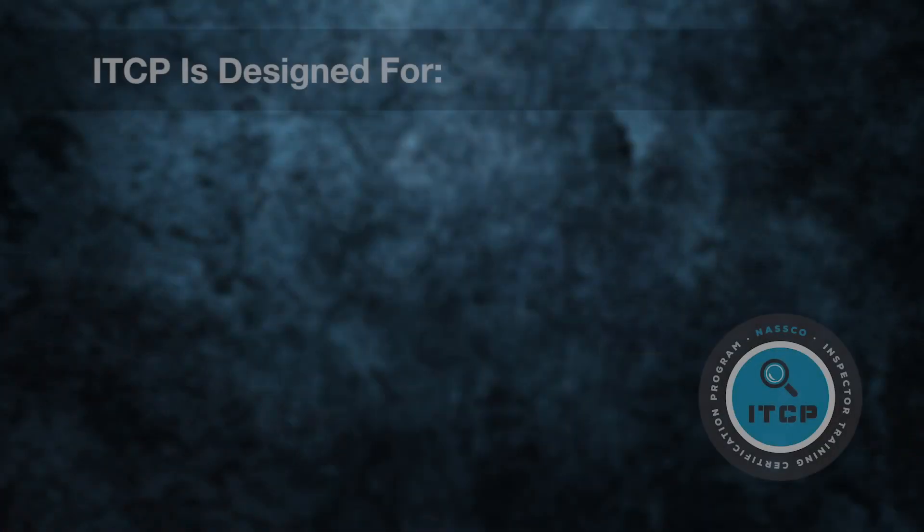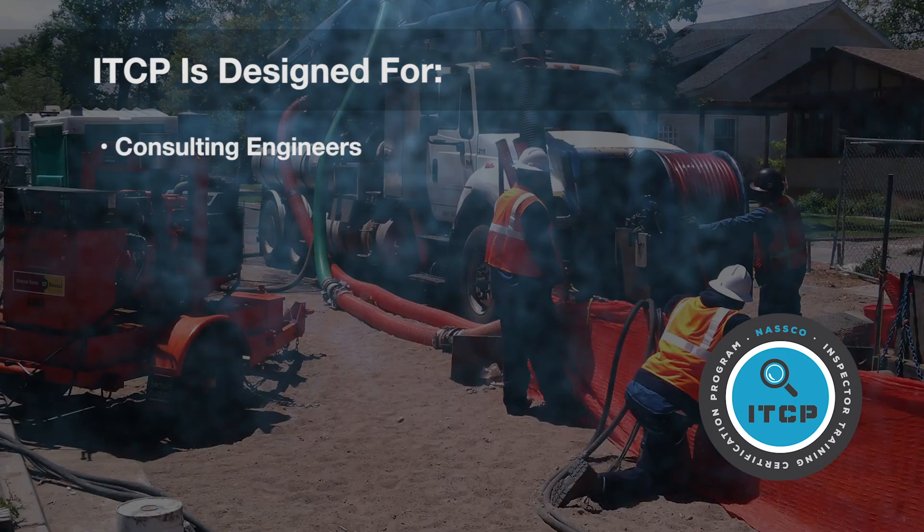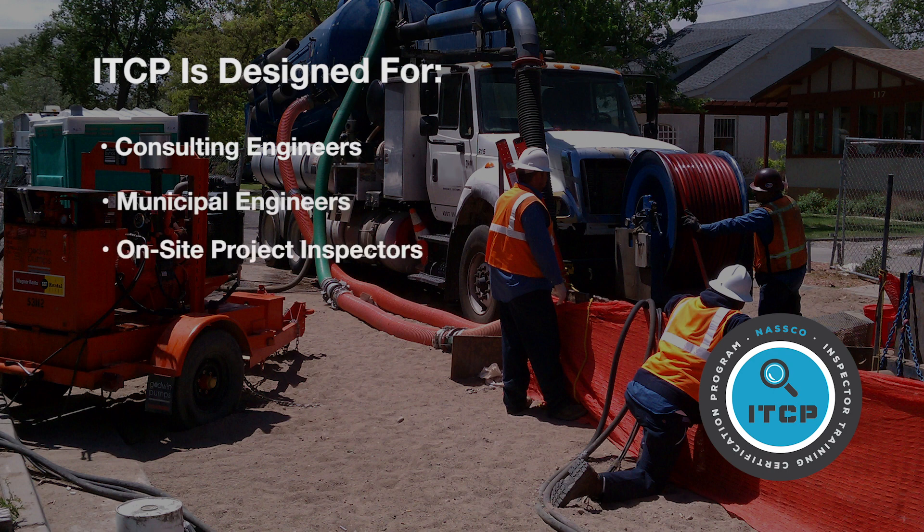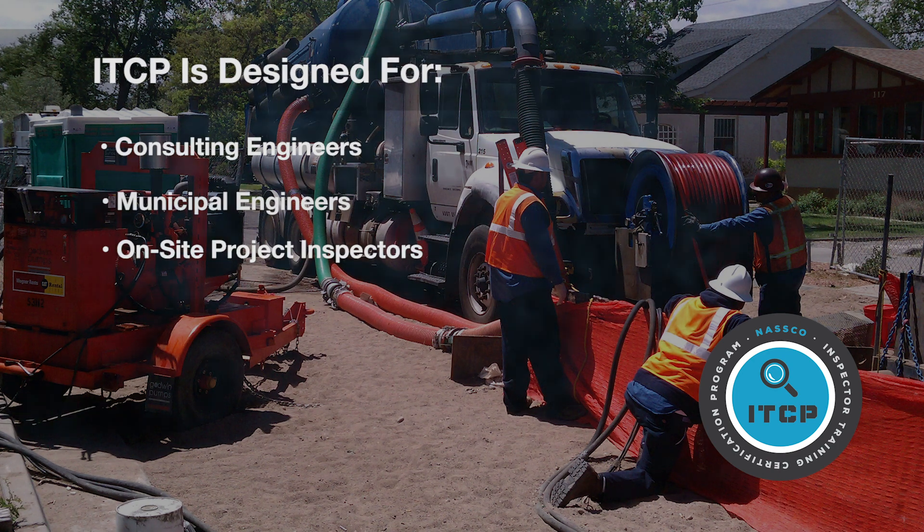ITCP is a one and a half day class intended for consulting engineers who provide design and inspection services, municipal engineers who perform inspection on their projects, and on-site project inspectors. In other words, anyone who needs a comprehensive understanding of the proper design and inspection of the newest trenchless technologies.